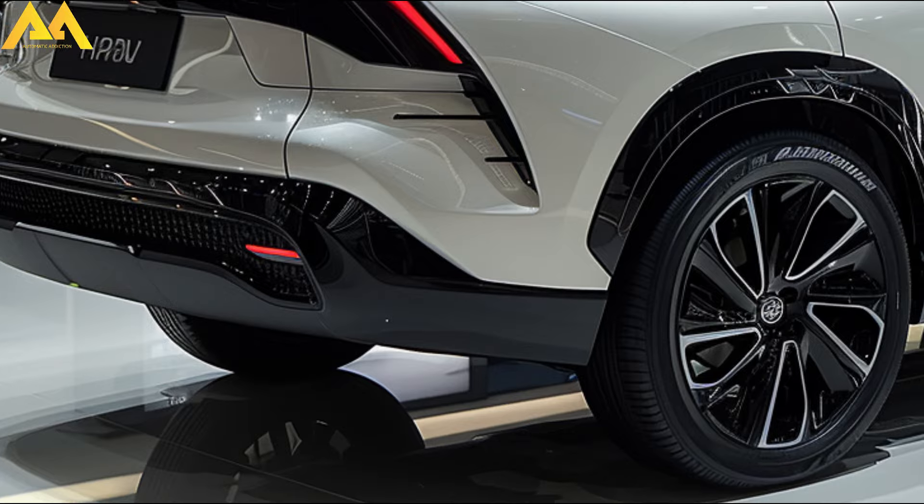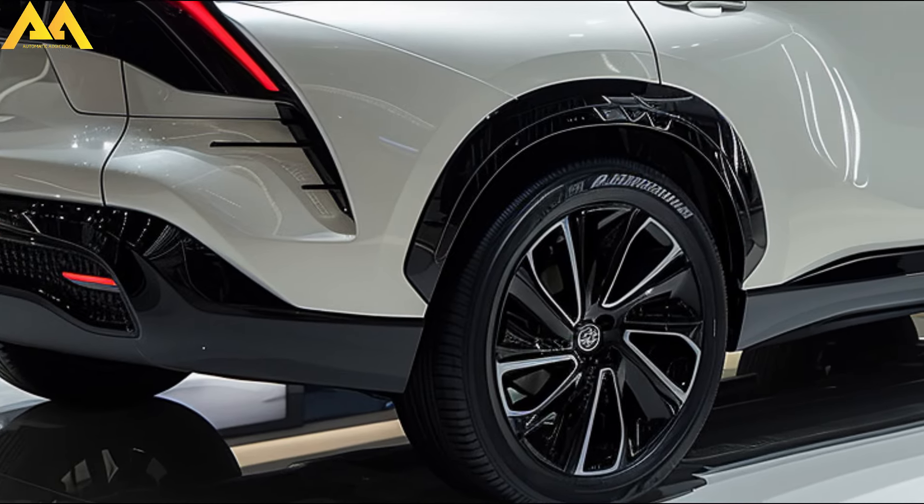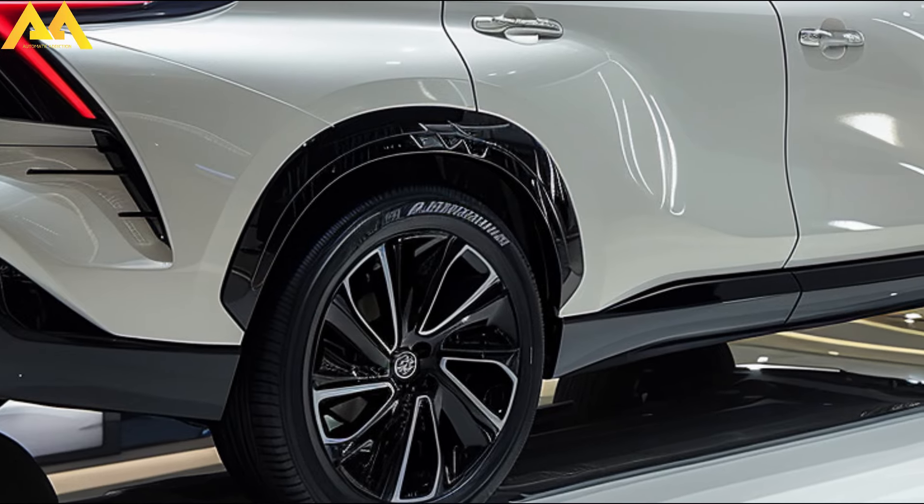Welcome back to Automatic Addiction. Prestigious for its roomy interior, svelte styling, and mediocre efficiency, the Toyota Harrier is preparing for a redesign in 2025.